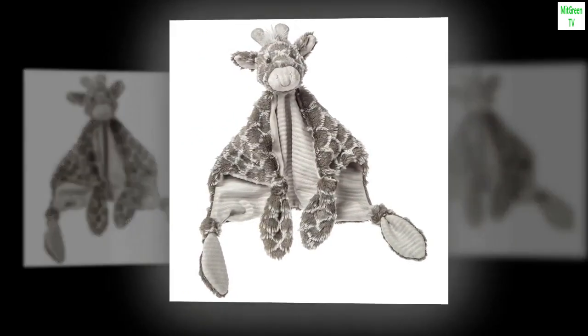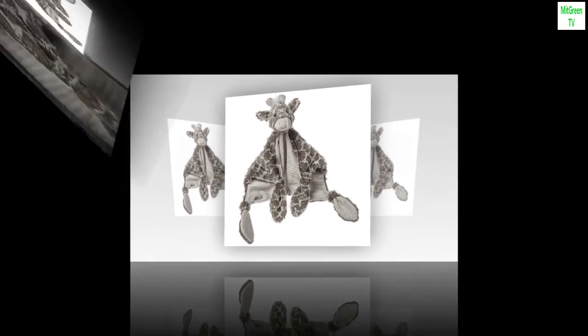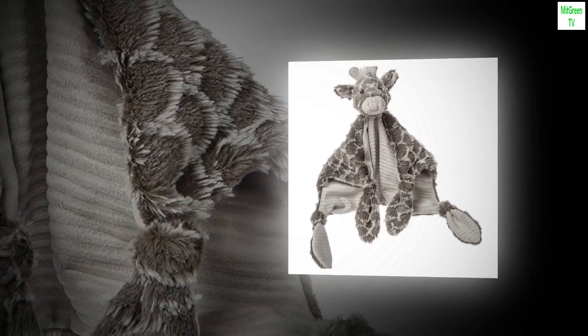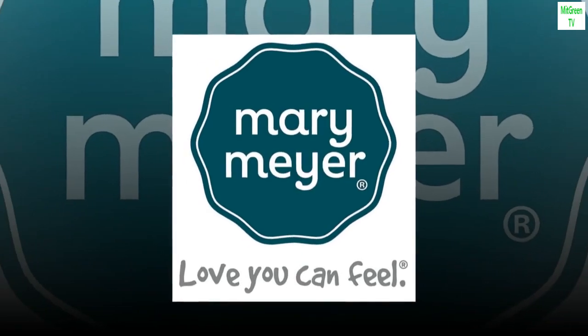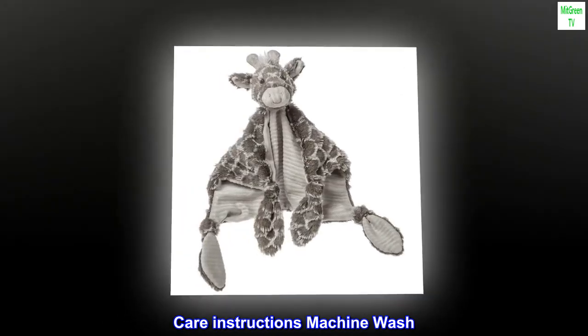Material: polyester. Color: character blanket. Brand: Mary Meyer. Product dimensions: 21L x 4W. Pattern: animal print. Care instructions: machine wash.